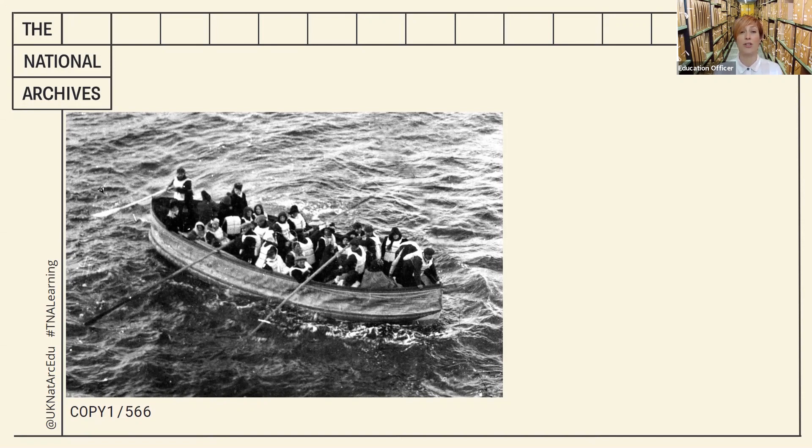It took nearly two hours for the Carpathia to reach the survivors, but they were able to rescue over 700 people from other lifeboats. This is a photograph of Lifeboat D, which was the last lifeboat launched from the Titanic before it sank.